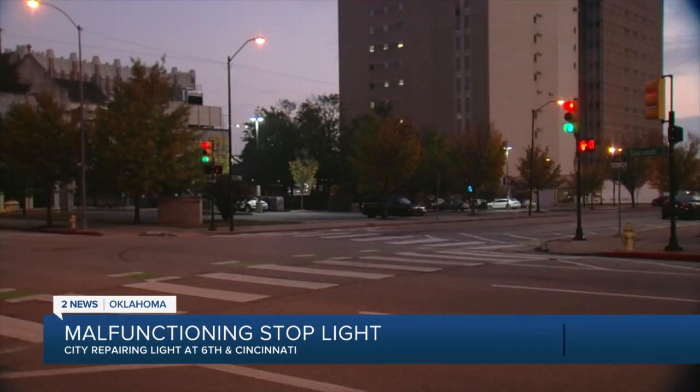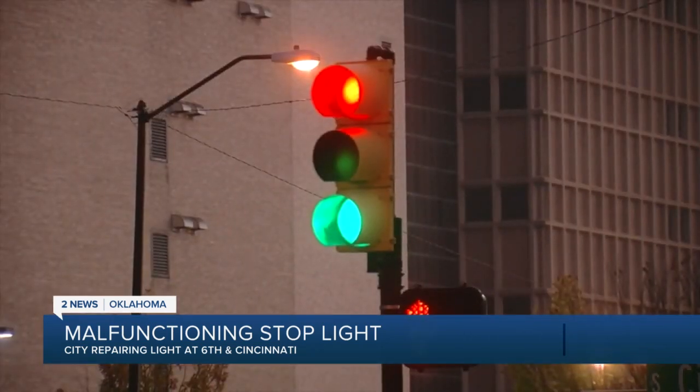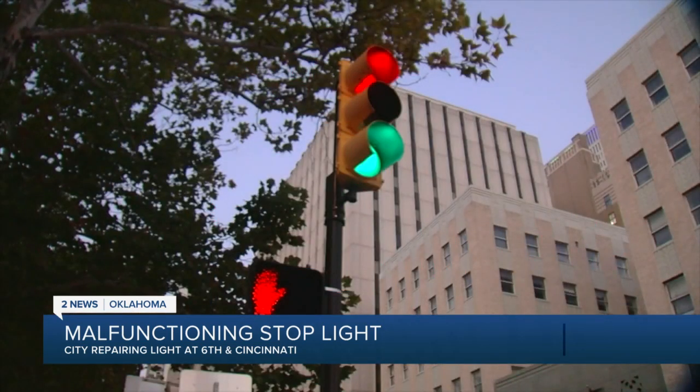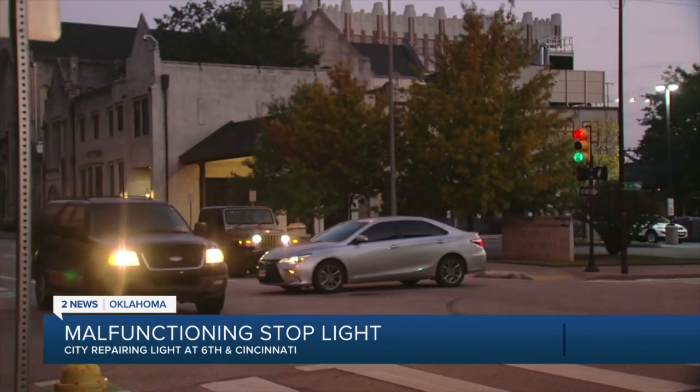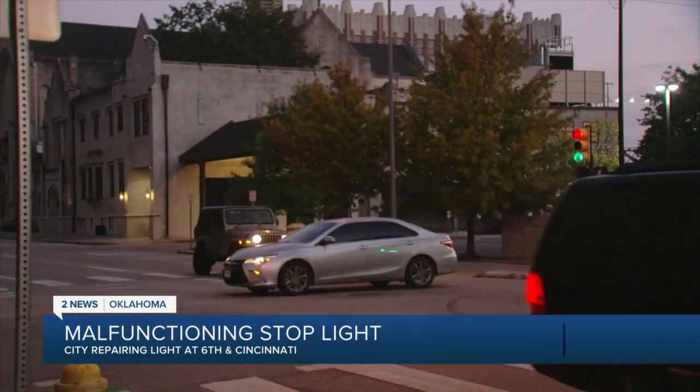We went to go check it out, and our photojournalist Caroline Lee captured this video showing the light still malfunctioning with both red and green lights lit up at the same time. We even captured this near-accident as several cars met at the intersection, one of them honking at the other drivers.